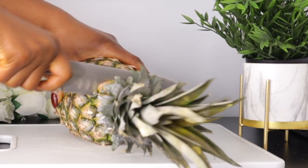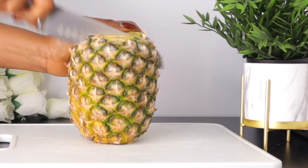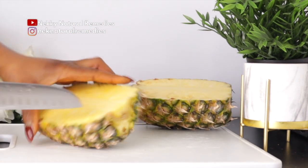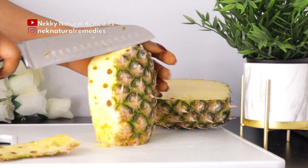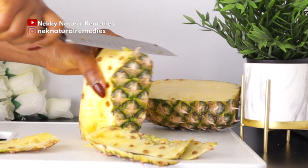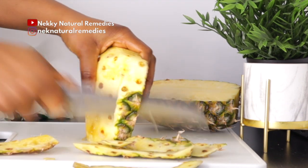I'm going to peel this pineapple and get the quantity I need for this drink. Pineapple helps enhance your complexion in many ways — it calms inflammation, potentially reverses skin disease, fights damaging free radicals, and boosts collagen production.